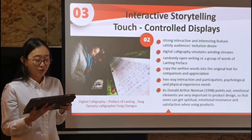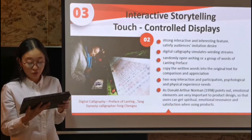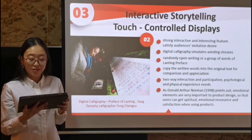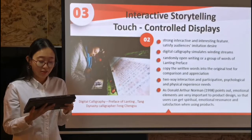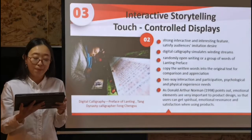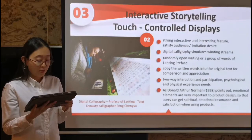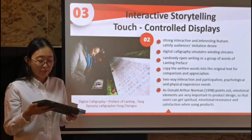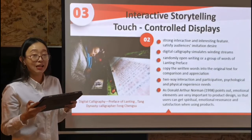The next example is the digital calligraphy piece 'Preface of Lanting,' a masterpiece of the Tang Dynasty calligrapher Feng Chengsu. Digital calligraphy has strong interactive and interesting features. In order to strengthen the audience's understanding and satisfy their imagination, a tablet computer in front of the digital calligrapher's desk can randomly display words from the Lanting Preface. The audience can use a stylus to simulate and copy the writing for comparison and appreciation. This kind of interactive storytelling satisfies psychological and physical experience needs. As Norman points out, emotional elements are very important to product design, and users can get spiritual and emotional resonance and satisfaction.